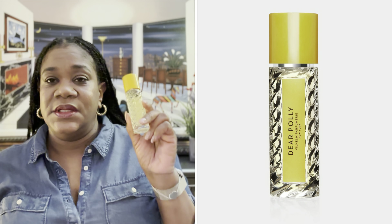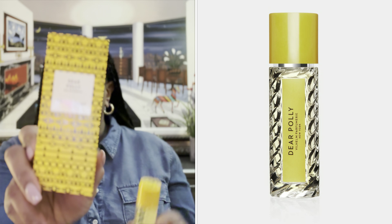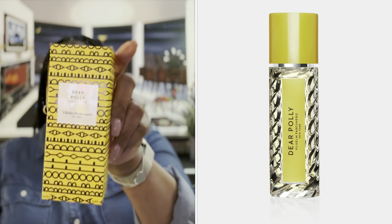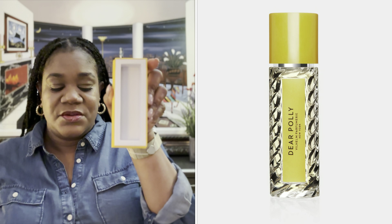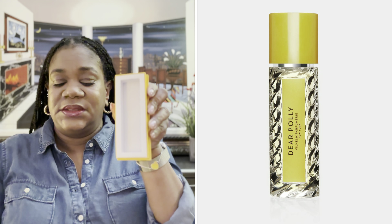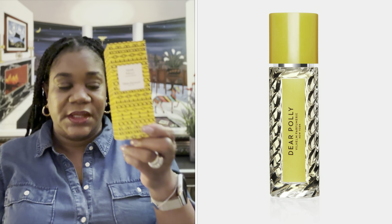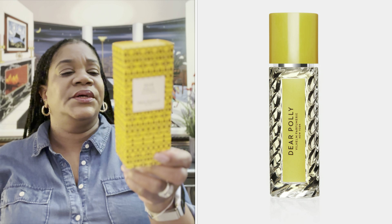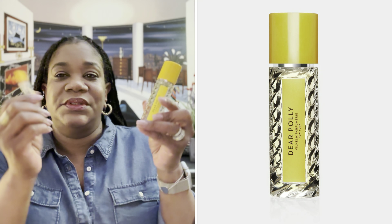On Tuesday, I had ordered the larger size of Dear Polly, and that was my scent of the day. It came in a really nice box — there's a second box that the bottle sits in, and it just slides right in. I thought that was really nice packaging. This is their 20ml size, so it's still kind of like a sample, but obviously it's 20ml versus the little 2ml.